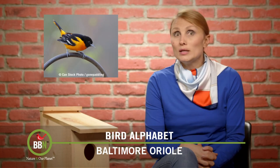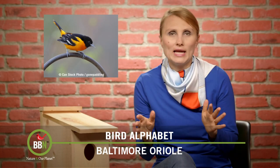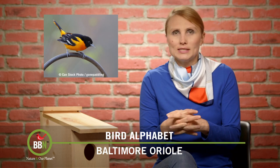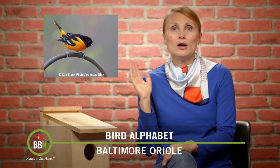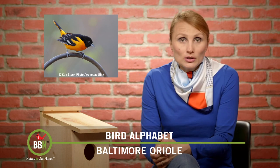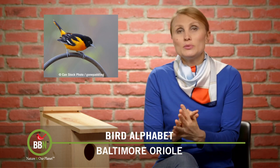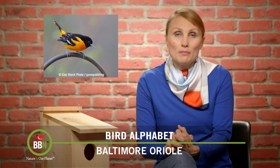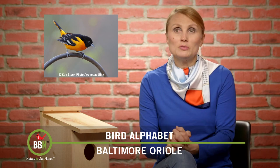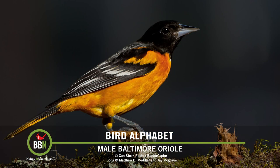I wanted to talk about Baltimore Orioles right now because they're going to hit everybody's backyards any day now — a little bit later for us here in the north, around mid-May, but everywhere in the south they are already migrating. I also wanted to make sure that you recognize their song, because that's what helped me understand that I actually had Baltimore Orioles in my backyard and prompted me to run to the grocery store and get oranges for them. So here's their song.